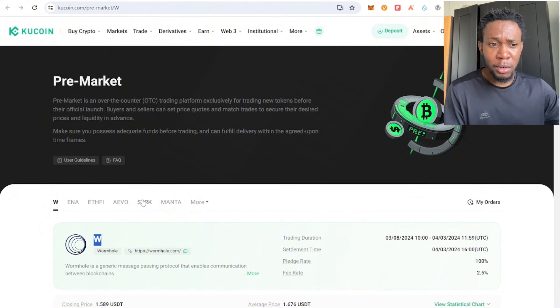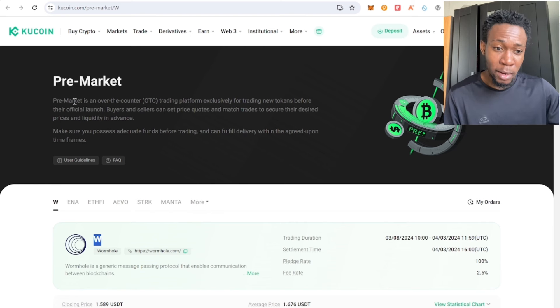Pre-market is an over-the-counter, mini OTC trading platform for trading new tokens before their official launch.